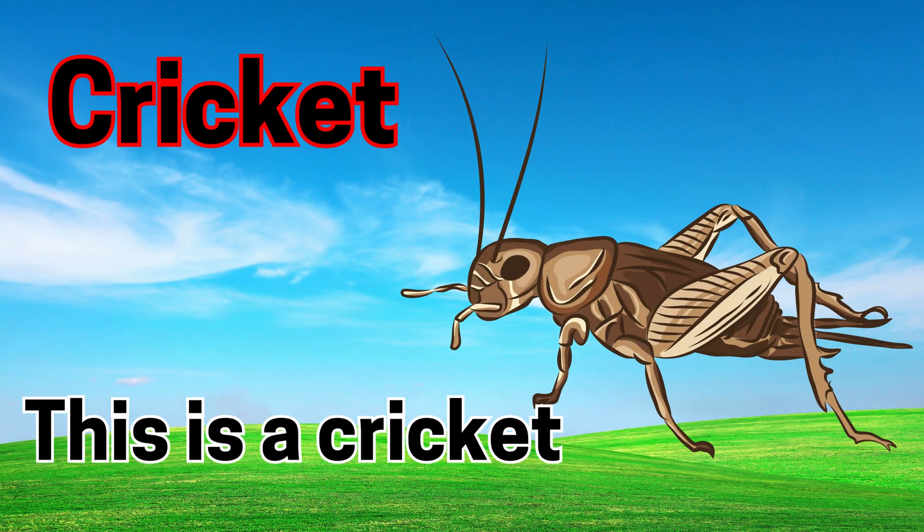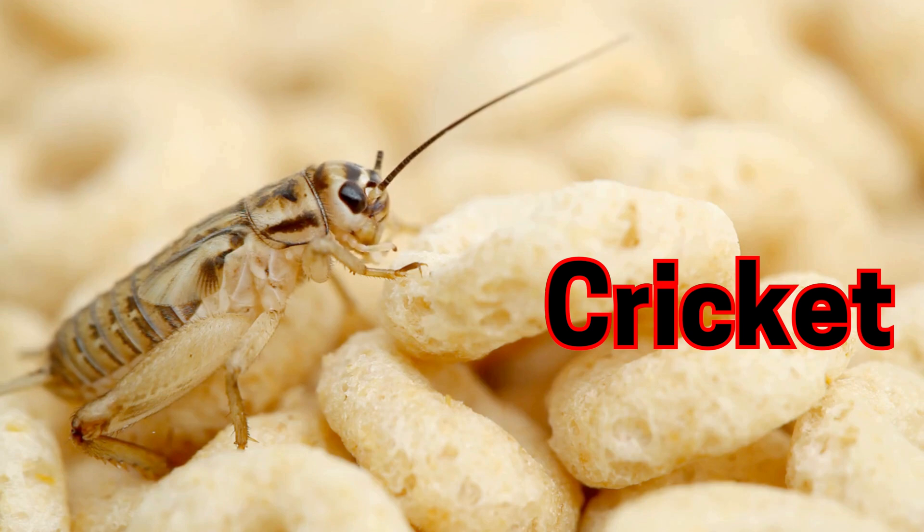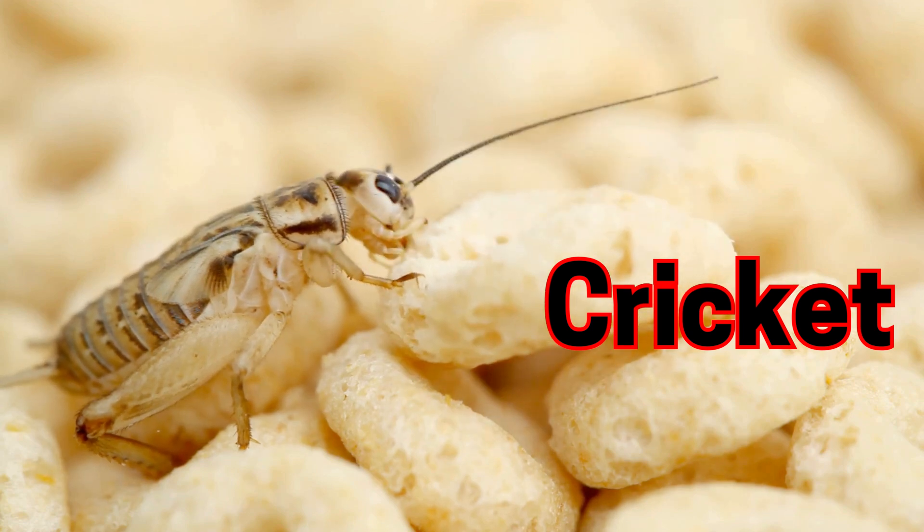Cricket. This is a cricket. Crickets sing by rubbing their wings together.